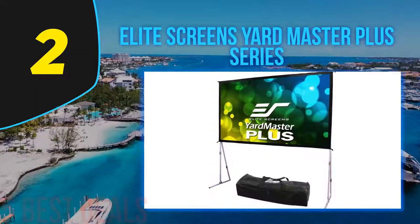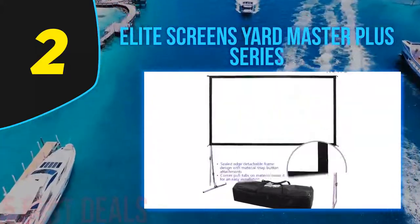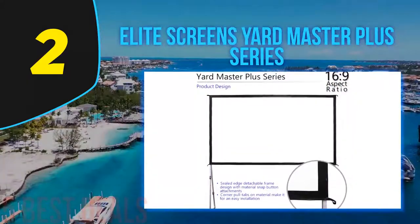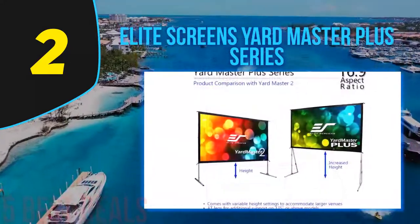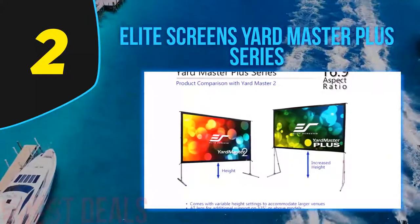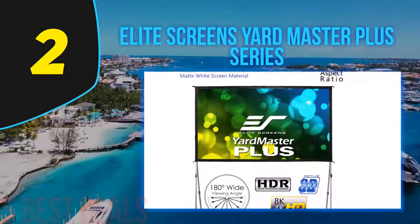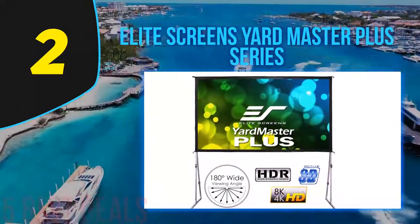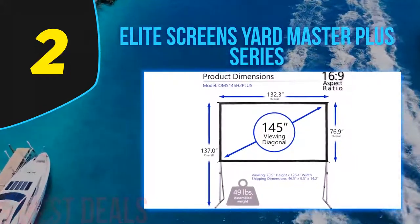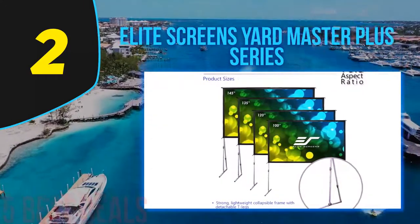At number 2 is the Elite Screens Yard Master Plus Series. This projector screen is a fully portable version which you can fold up and place in its own carry bag, making it easy to transport from place to place. This would be a good option if you regularly travel between a vacation place and your home, or want to take the screen on trips for commercial purposes. However, there can be issues with the screen developing deep creases in transit, which may affect the quality of your viewing experience.